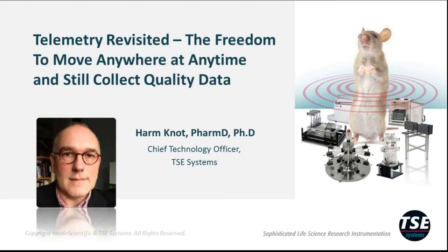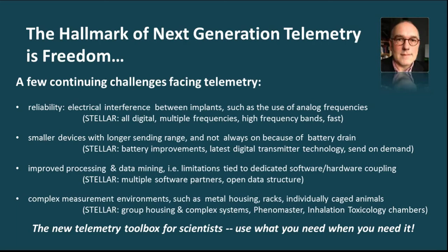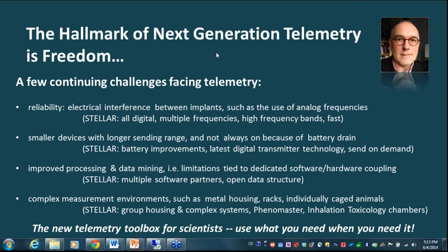Freedom of time, place, and flexibility in measurement — basically what telemetry should be. What novelties are we talking about in Stellar? We can refer back to the last webinar and specifically the lecture by Brian Brockway. He identified continuing challenges facing telemetry not met by current systems, specifically reliability and the potential for electrical interference between implants linked to the use of analog frequencies. In Stellar, all things are digital. We use multiple frequencies and high-frequency bands, offering faster data transmission. Another challenge mentioned was smaller devices that need longer sending range and not always on because of battery drainage. In Stellar, battery improvements and the latest digital transmitter technology are used to meet these challenges.